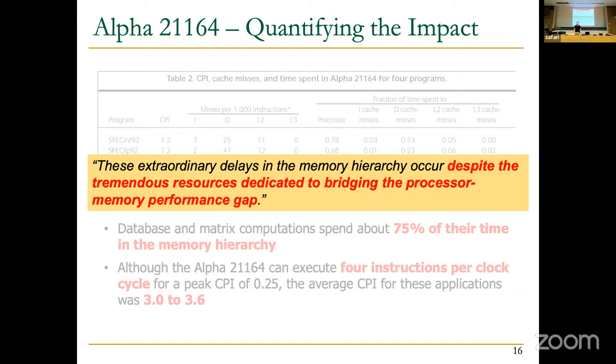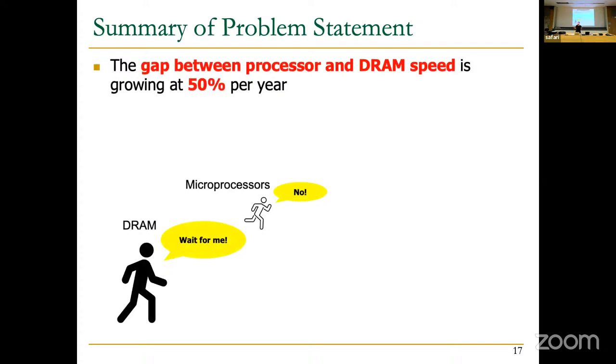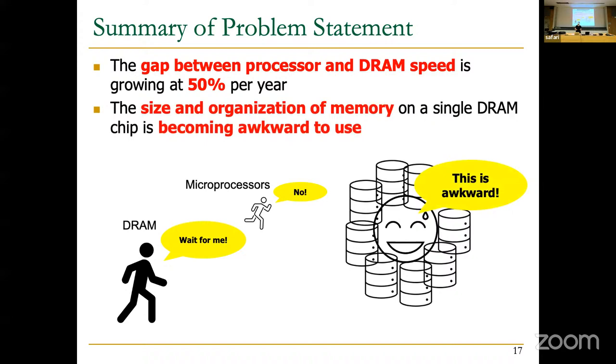These extraordinary delays occur despite tremendous resources dedicated to bridging the processor-memory performance gap. Some tried implementing deeper and deeper cache hierarchies, but this sometimes resulted in even longer latency. To summarize: there's a huge and growing gap between processor and DRAM speed, and the size and organization of memory on single DRAM chips is becoming more awkward to use, especially for systems with error correction codes.